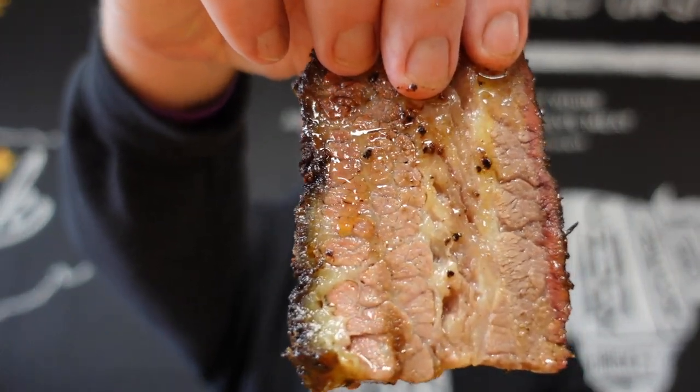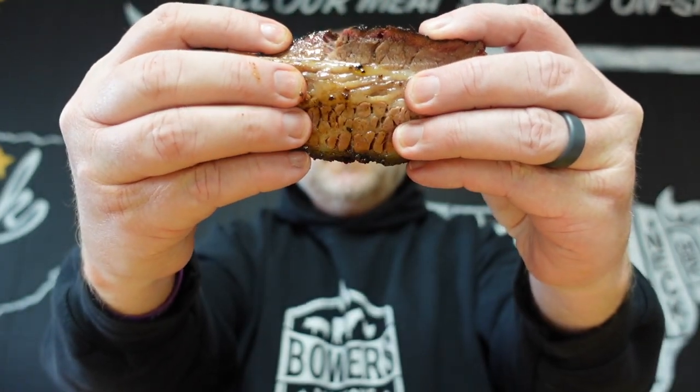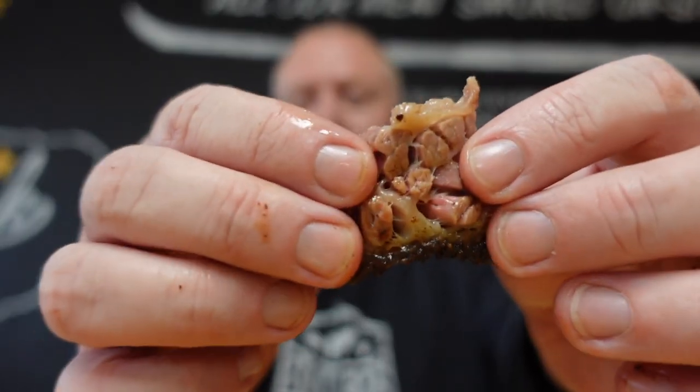Let's dig in. Check out this brisket — it's nice and moist, absolutely amazing bark on there. Check that out — pulls apart with just a little tug. Salt forward, back in with the pepper. This is really good. I like the little honeycomb there. Definitely get the salt on the front end, pepper on the back. It's a delicious piece of brisket.